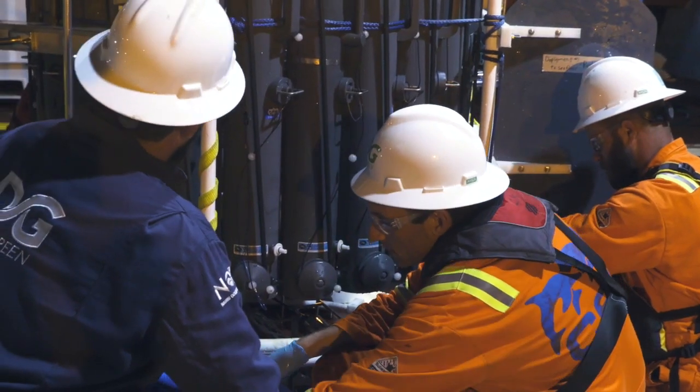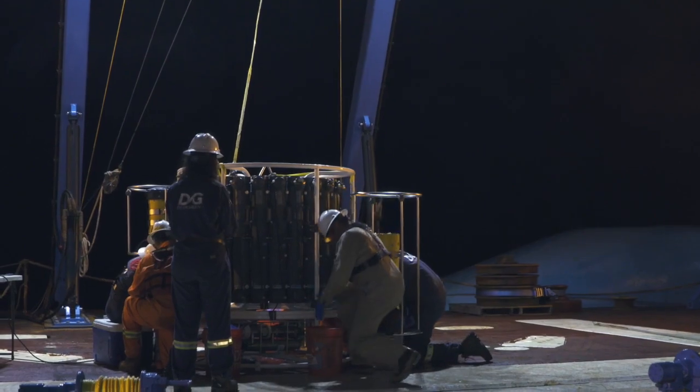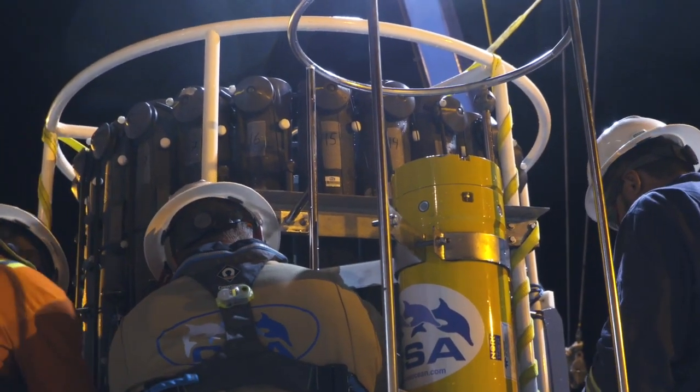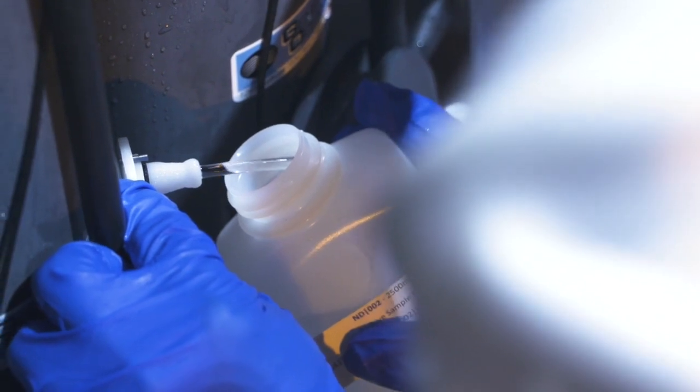We're also collecting a lot of water quality parameters — CTD, DO, pH, redox. We're doing currents, upward and downward looking currents. Those are attached to the rosette as well, the carousel. So we're collecting a bunch of different data real-time in addition to the water samples that will get analyzed once they get processed and sent off the vessel.